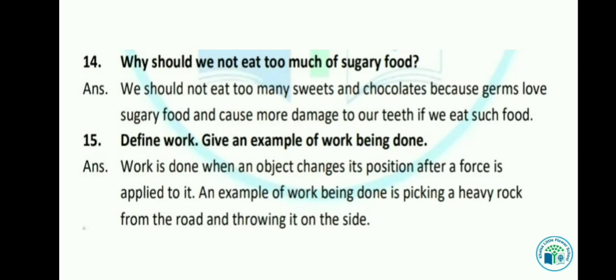Let's see the next question: Why should we not eat too much of sugary food? We should not eat too many sweets and chocolates because germs love sugary food and cause more damage to our teeth. अगर हम ज्यादा sweets या chocolates खाते हैं तो germs को भी बहुत पसंद होता है, इसलिए वो हमारे दांतों को और भी damage करते हैं।